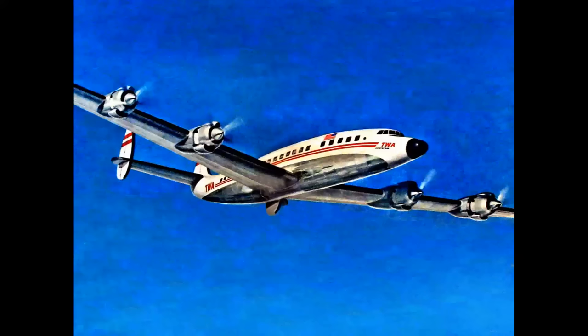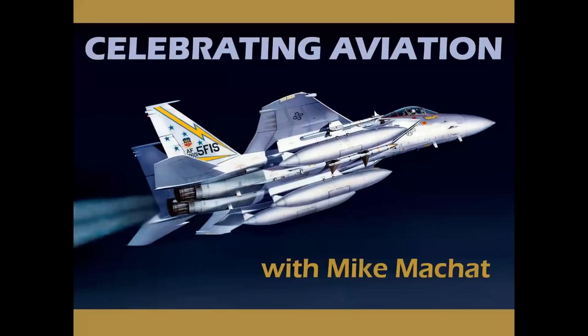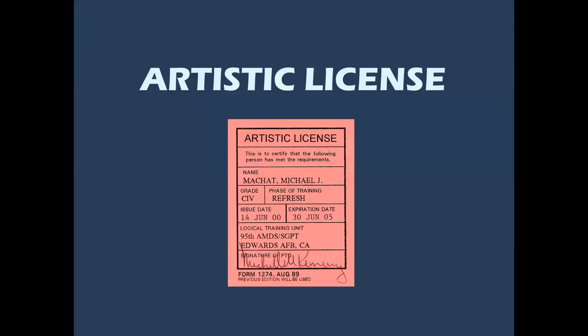What does this painting, this painting, and this painting all have in common? Let's find out on Celebrating Aviation with Mike Michette. What these three beautiful paintings have in common is that their artists all used artistic license. Here's a picture of my artistic license — I keep it with me at all times. We're going to use a bit of humor in this presentation, and no aircraft were harmed in the making of this video. But let's have some fun.